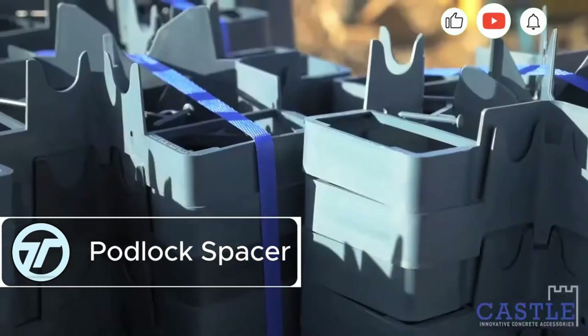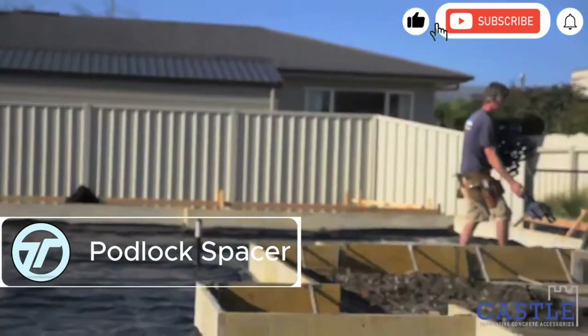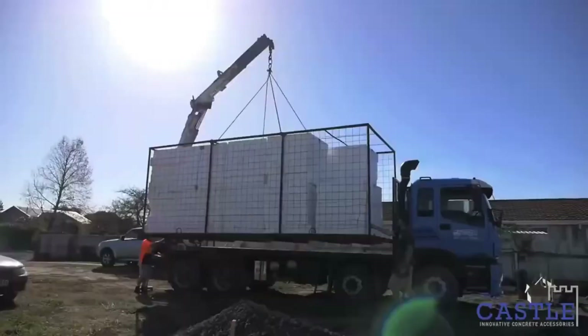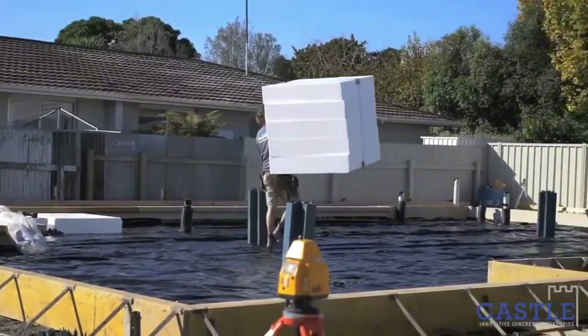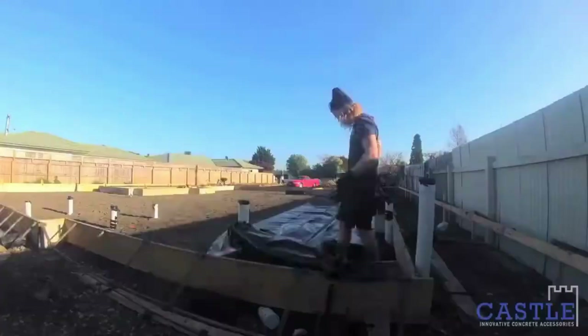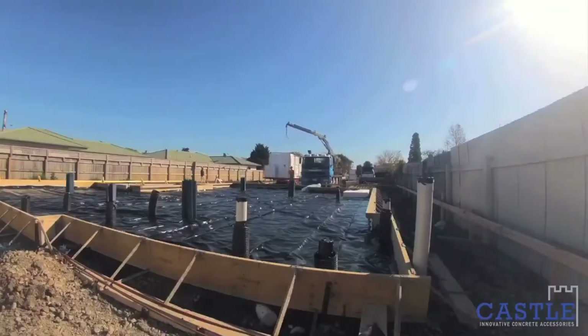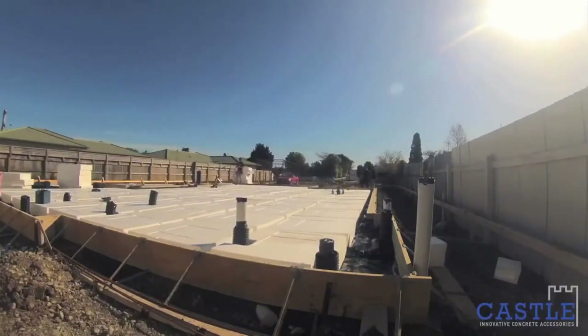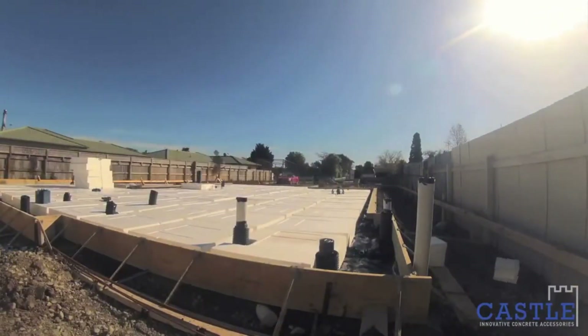PodLock Spacer is a smart, cost-effective solution for securing polystyrene blocks during flooring projects. Designed to prevent materials from shifting or blowing away, PodLock ensures stability on site, especially in open or windy environments. It works seamlessly with the Rib Raft system to create earthquake-resistant flooring, making it ideal for regions prone to seismic activity.